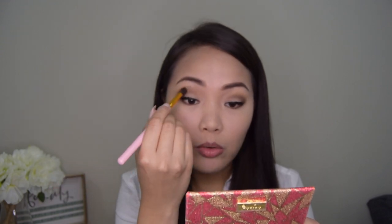I'll blend my eyeshadow again — make sure there are no harsh lines. As you know, the secret of makeup is blending. You need to blend the makeup really well. Now I'm going to use bronzer. This one is from Catrice — it's the Sun Matte Bronzing Powder.